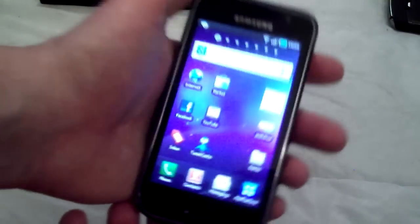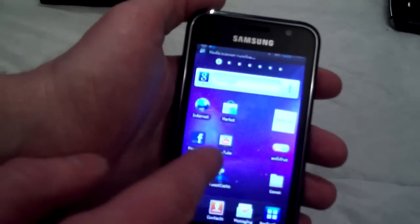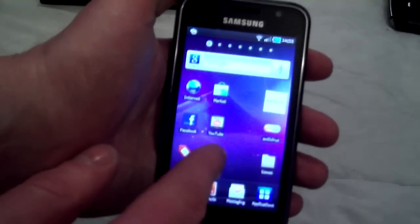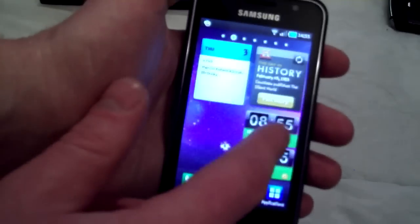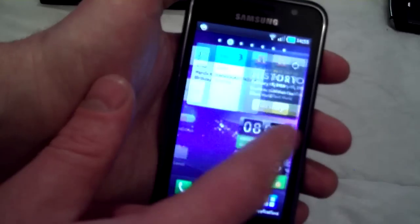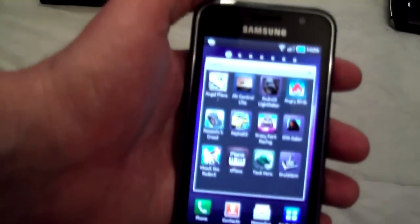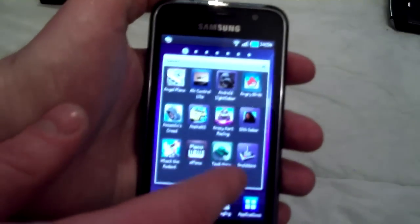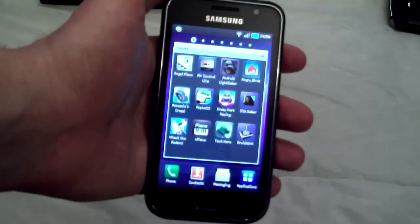And if you touch it, it comes back on and you can see the Android 2 screen with the live wallpaper. There we've got YouTube, Market, Internet, Gmail, and Twitter, and all my messages stuff popping up there. I already have quite a few games on here, including an Atari emulator, and I've got all the Atari games on there for me to take to work. Isn't that bloody brilliant.